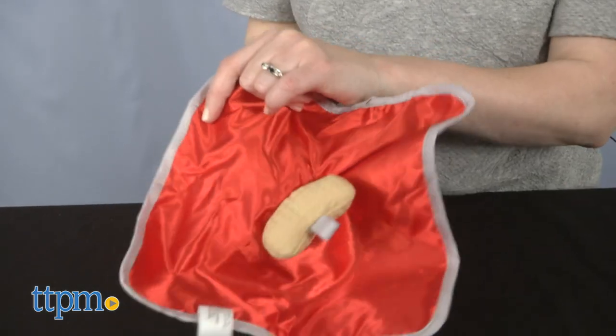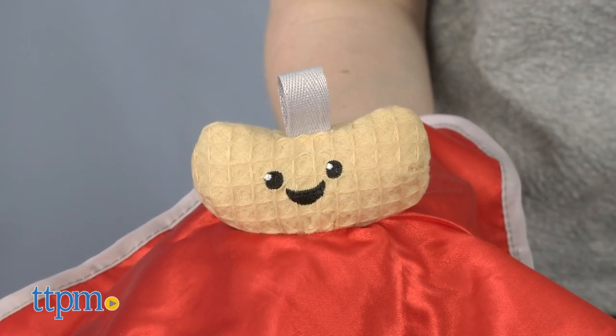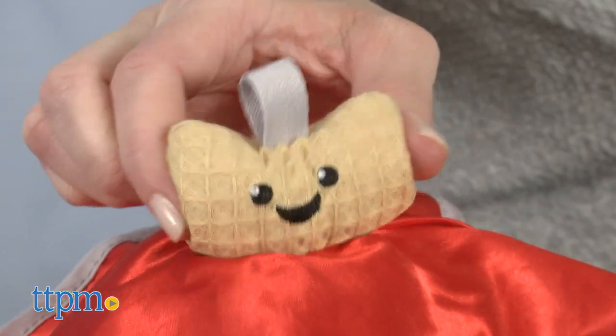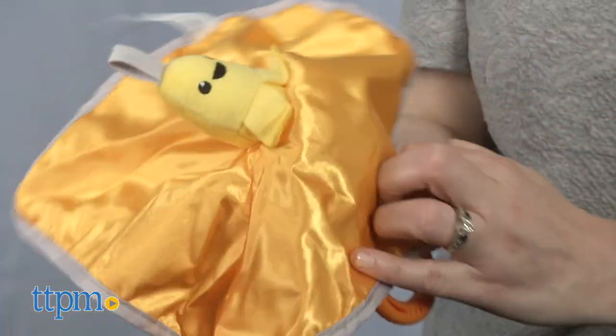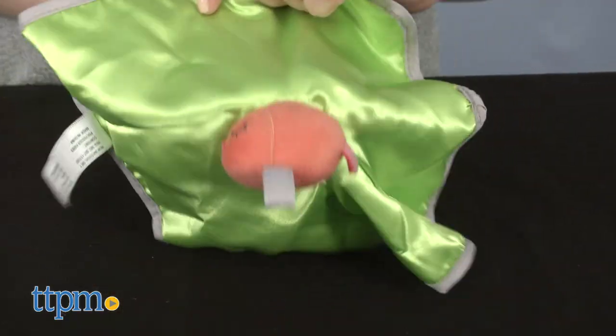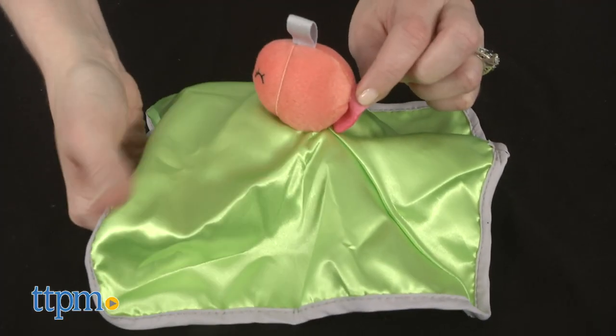All three make great pals for baby to play with, but when baby flips over the blanket, she'll discover one of the animal's favorite treats. For the elephant, there's a crinkly peanut. The monkey gets a soft banana, and there's a soft fish for the bear. Those snacks don't make noise. The fabric on this side is shiny and smooth.